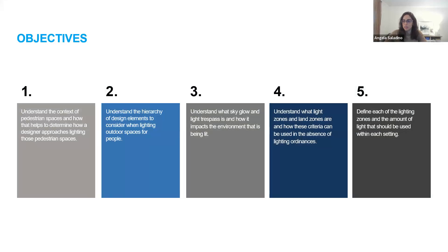Jumping into objectives. First, understanding the context of pedestrian spaces and how that helps to determine a designer's approach to lighting those spaces. Understanding the hierarchy of design elements to consider when lighting outdoor spaces for people. Understanding what sky glow and light trespass are and how they impact the environment being lit. Understanding what light zones and land zones are and how they can be used in absence of lighting ordinances. And defining each of the lighting zones and the amount of light that should be used within each setting.